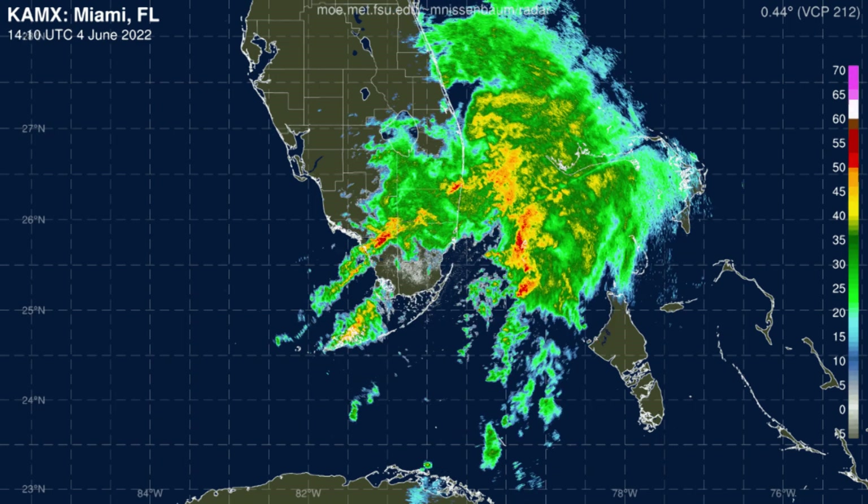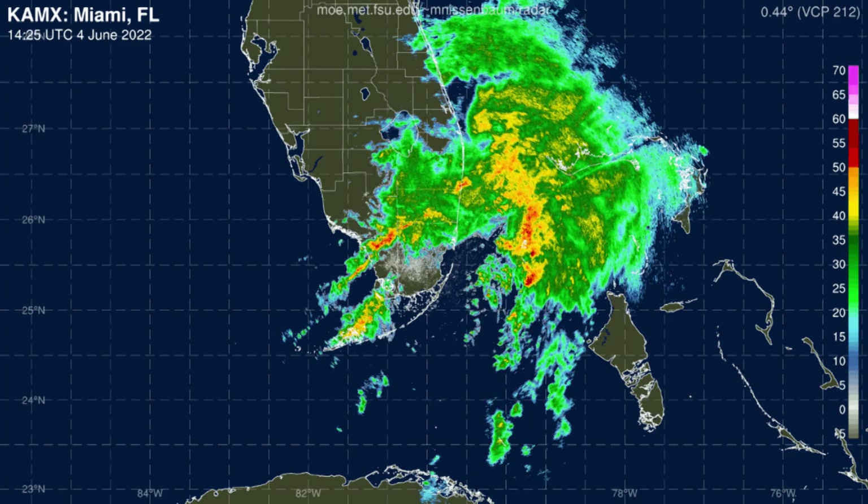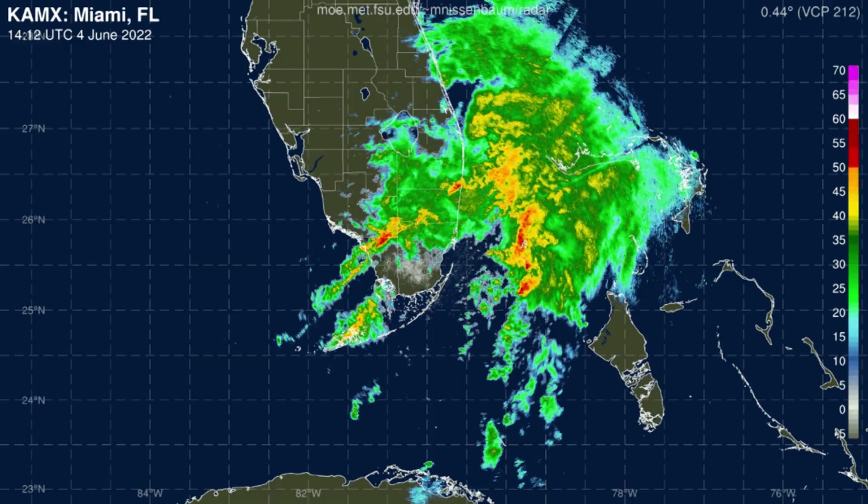Tomorrow, Sunday, is actually going to be very nice. Still a lot of standing water around for sure, but it's going to clear out and be a lot nicer as we get into the second part of the weekend.